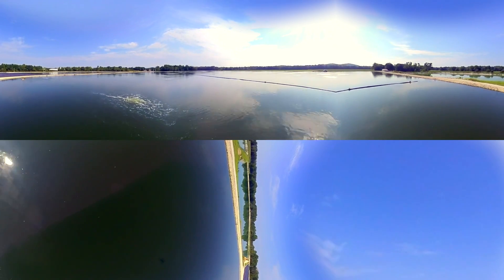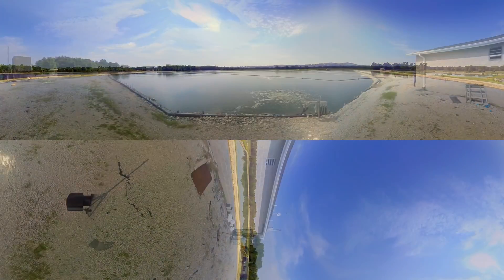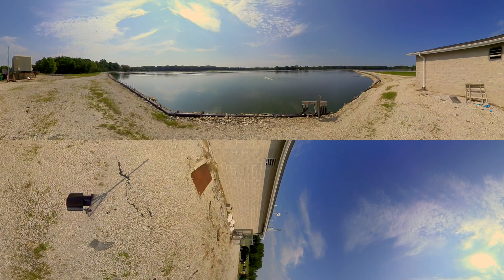The existing above-ground air header and blowers were retained, making the installation quick and easy. Each one of the 99 MARS aerators has its own individual airline and throttling valve. The airflow to each unit can be controlled from an onshore manifold, allowing for maximum control and easy maintenance.